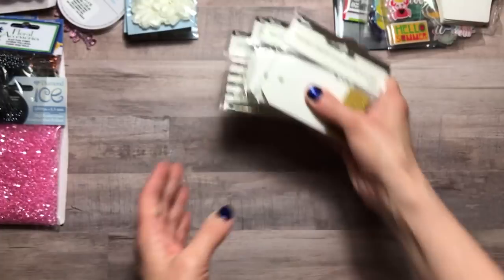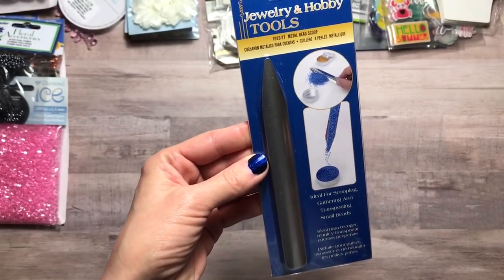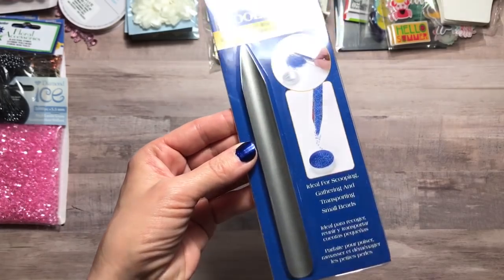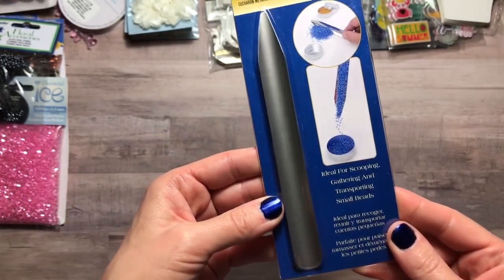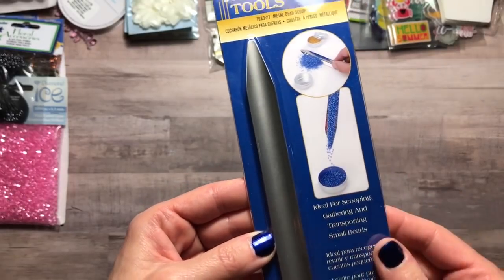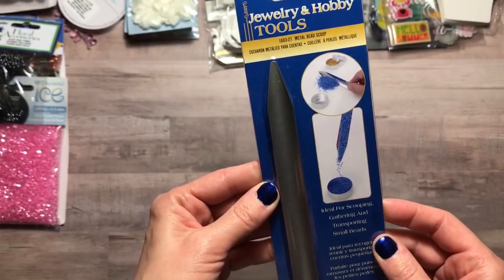I found this jewelry and hobby tool — it's a metal bead scoop. I think I got this free by the time everything was done. This is going to be great to use with sequins, beading, and all that great stuff.